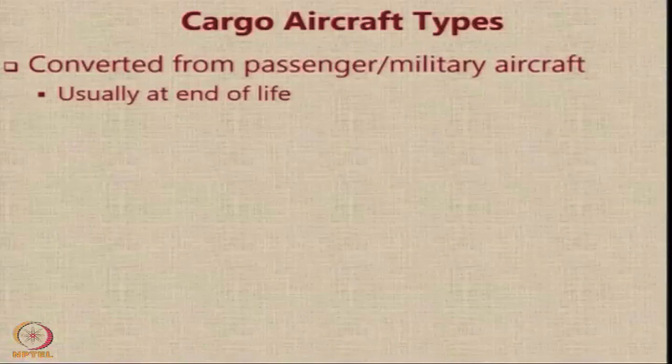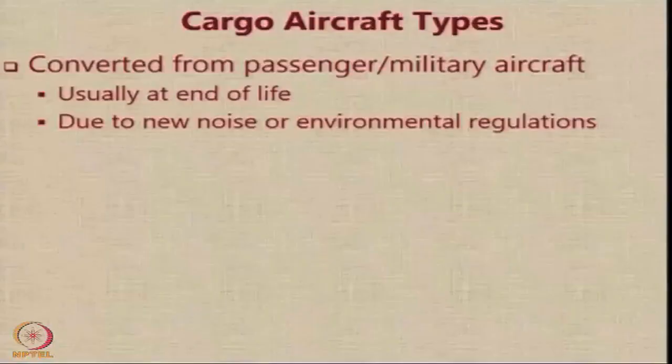An aircraft may have a lot of residual life remaining when it ends its life for civilian purposes to carry passengers. So it is very common to extend the usage of such aircraft by converting them into cargo variants of the basic passenger aircraft. This conversion and the end of life may happen because of noise or environmental regulations — in most cases it is either the noise limits or the emission limits which make the old aircraft obsolete.